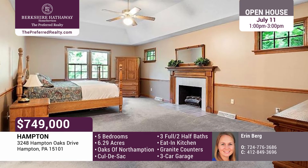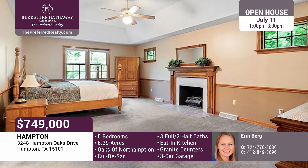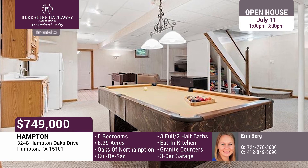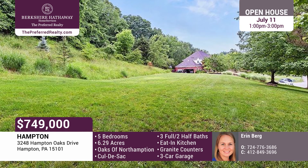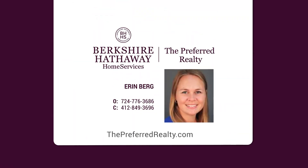Upstairs, the luxurious master features vaulted ceilings, a gas fireplace, laundry chute, massive walk-in closet, and a bathroom. The finished basement lends entertaining space with a wet bar and a half bath. The two-story shed offers plenty of storage space. The flat yard area at the entrance is perfect for a pickup game or a party. Call Aaron Berg today.